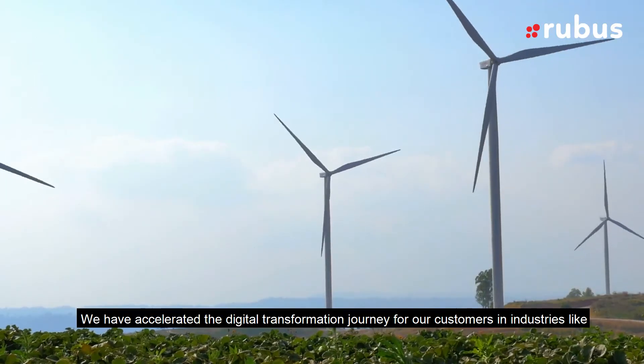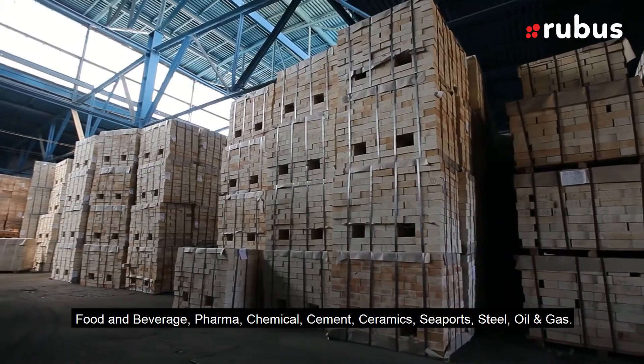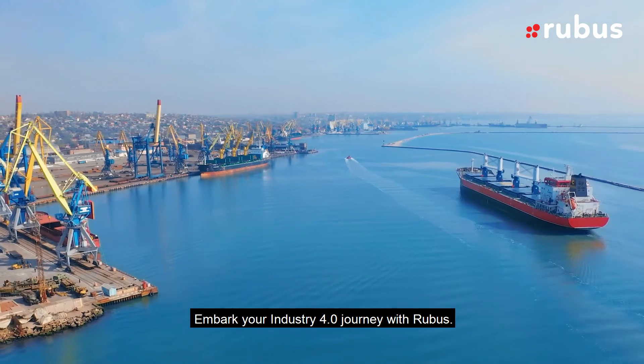We have accelerated the digital transformation journey for our customers in industries like food and beverage, pharma, chemical, cement, ceramics, seaports, steel, and oil and gas. Embark on your Industry 4.0 journey with RuBus.